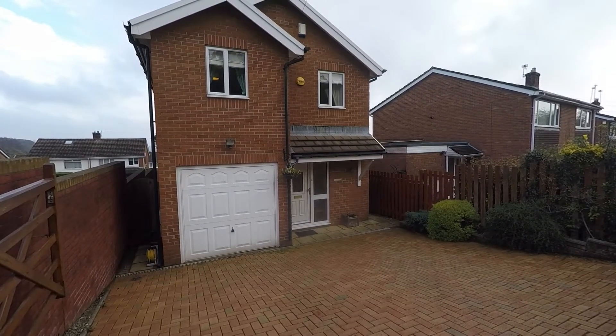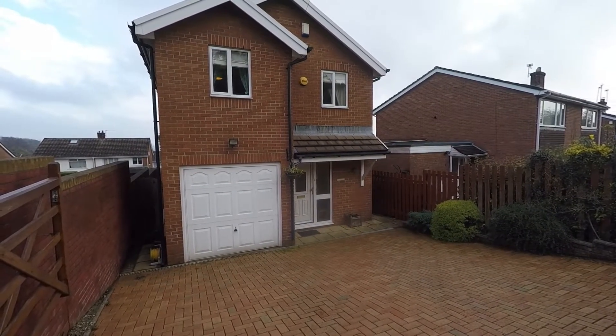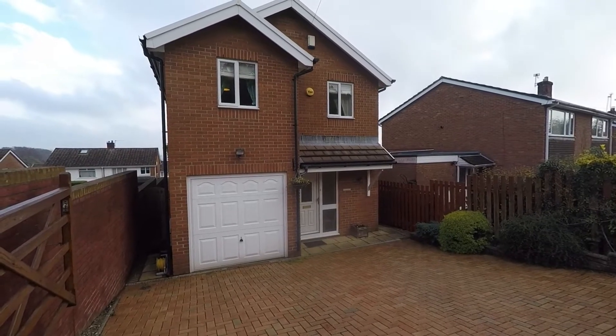Good afternoon and welcome to this Pinkmove video tour of this four bedroom detached property situated on Tram Road in Upper Cumberham.